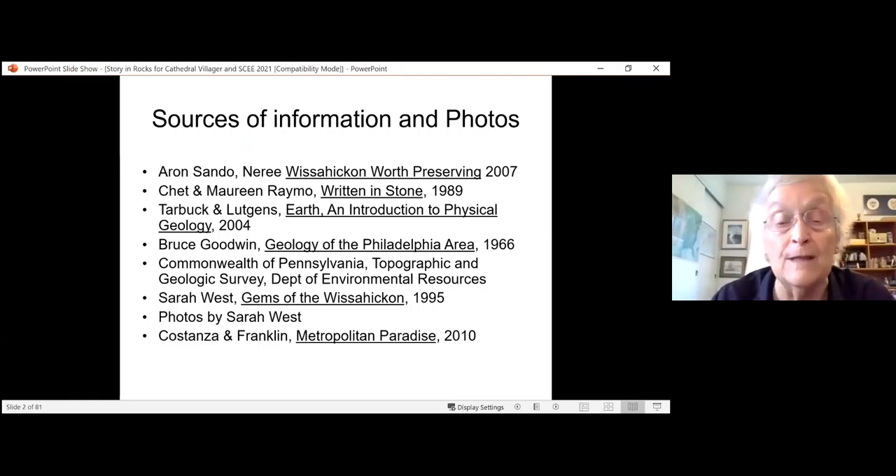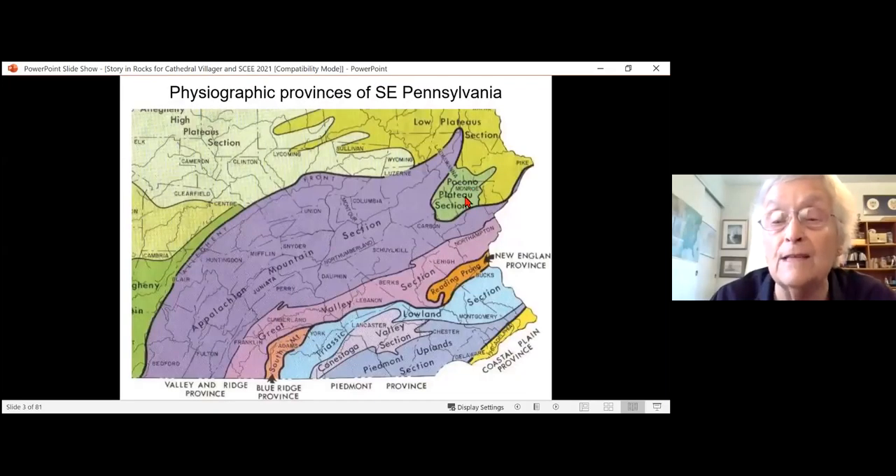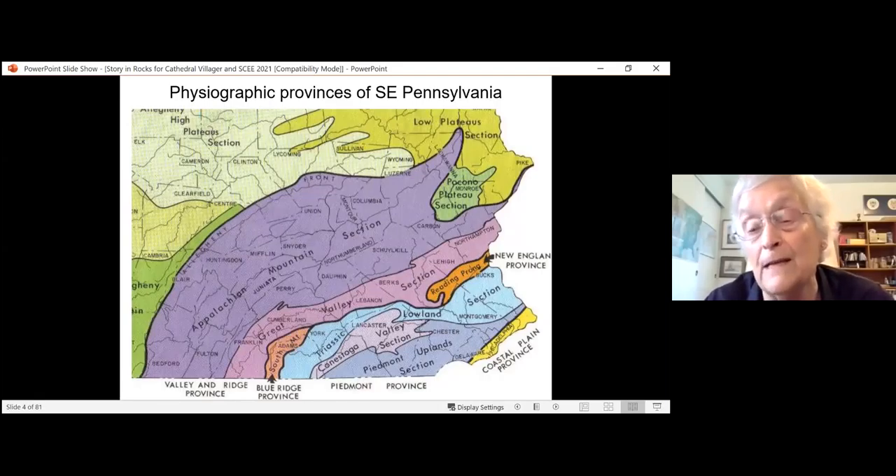I have a number of sources of information that I used for putting this program together. I thought I'd orient you as to where we are. We're just east of the Appalachian Mountains, on a section called the Piedmont Uplands. Looking at this diagram of geographic zones in southeast Pennsylvania, Philadelphia is right down in this corner — at the art museum there's a fall line, where the Piedmont plateau starts. More towards center city is on the coastal plain, which is really outwash from the Appalachian mountains as they've worn down. The Wissahickon formation was once considered part of the Appalachians, but it's really far older.